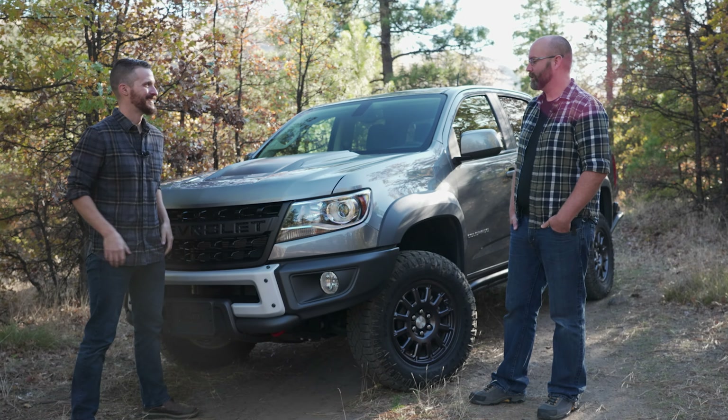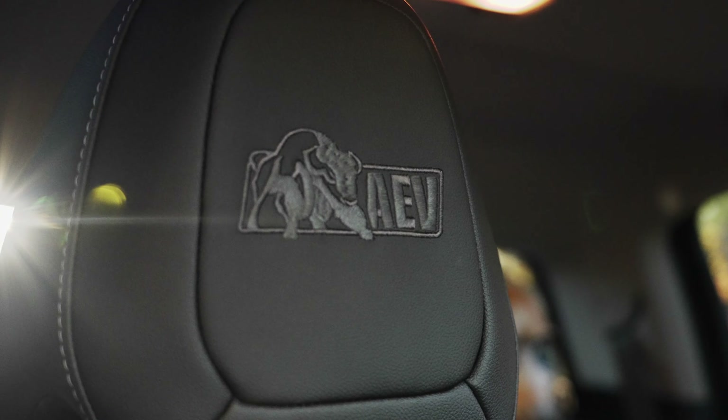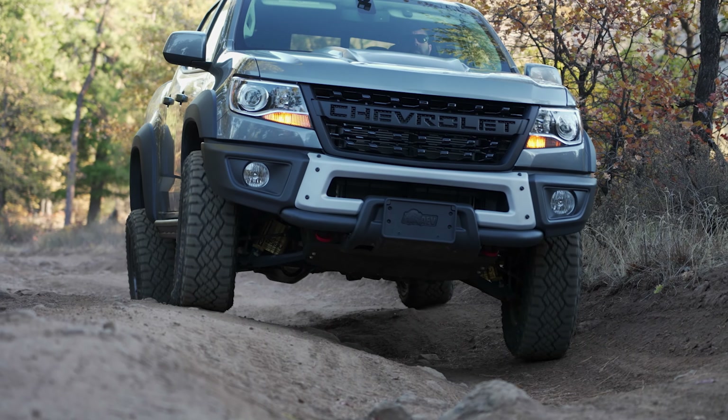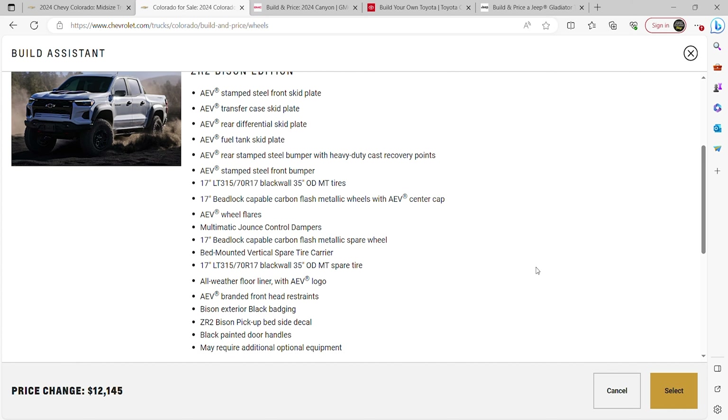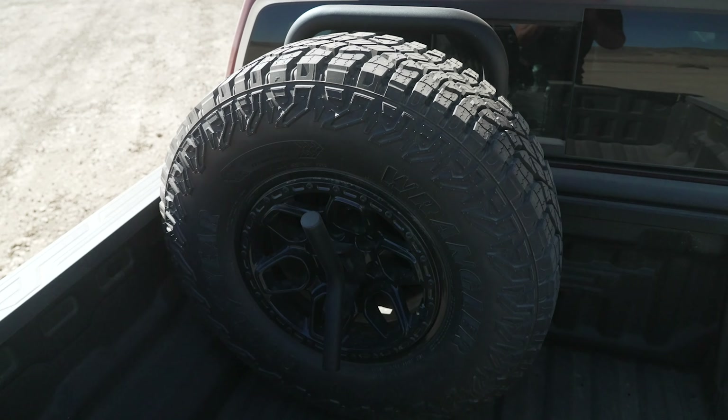The old Bison package on the last-generation Colorado was around $6,000, but it was essentially just protection and a cool logo. Now the price has jumped to $11,000, but you get a superior suspension, 35s from the factory, and with the 35s you also get the mandatory rear-mounted spare tire carrier.